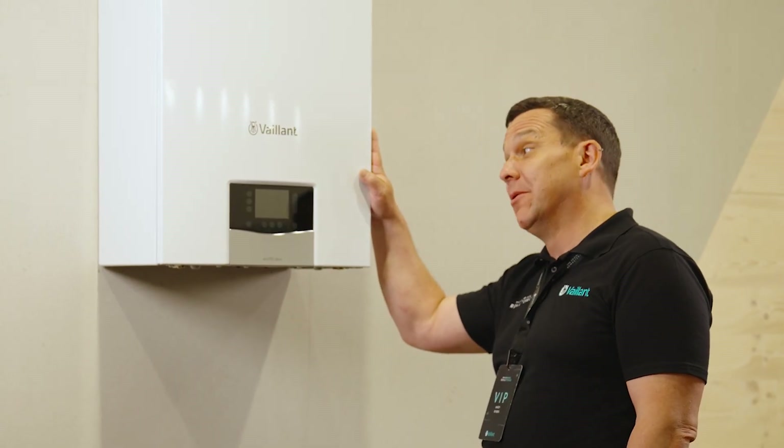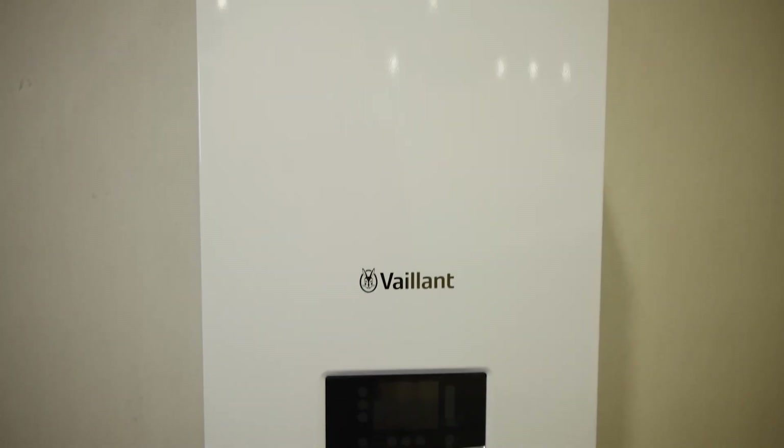It obviously looks really, really cool. It looks fabulous. It's absolutely phenomenal what they've got here. It's mind-blowing, you know.